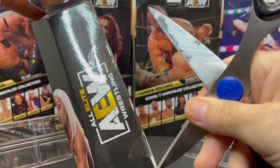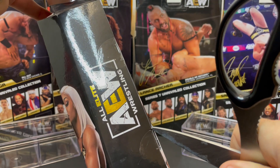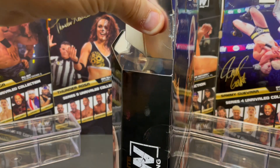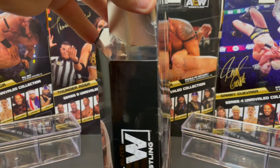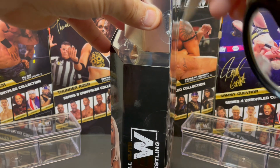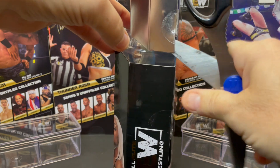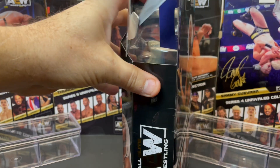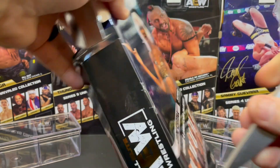The Unmatched Collection is very similar to the Unrivaled, just slightly different packaging. I like the fact that we have two different series going at the same time — nothing wrong with that. Unlike Mattel, it is not two different figures; they're basically the same figure. The Mattel Basic and the Mattel Elite are of course two different figures, but these are pretty much the same — all Elite style figures. And this being Jade Cargill's first professional wrestling toy, probably her first toy ever.